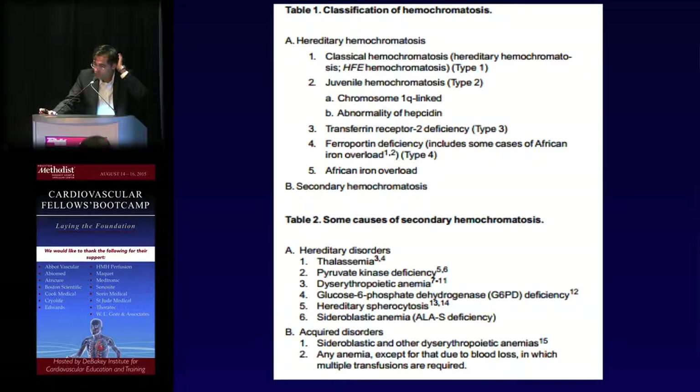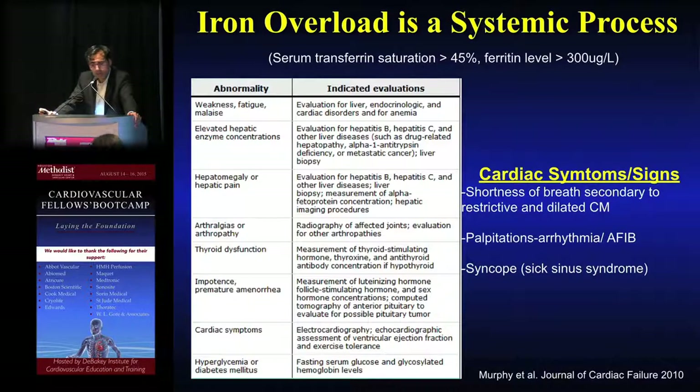It's important to understand screening for the genetic component when hereditary disorders are excluded. Laboratory testing to keep in mind: transferrin saturation greater than 45%, and ferritin — an acute phase reactant that can be elevated for other causes — over 300 micrograms per liter in this phenotype should raise concern. Cardiac symptoms include breathlessness, fatigue, palpitations, and presyncope or syncope, in addition to other systemic manifestations.